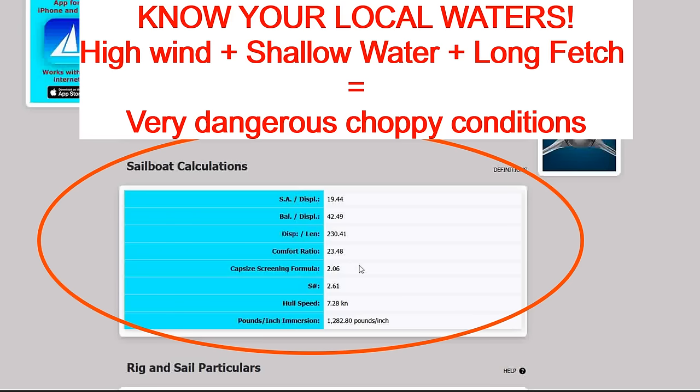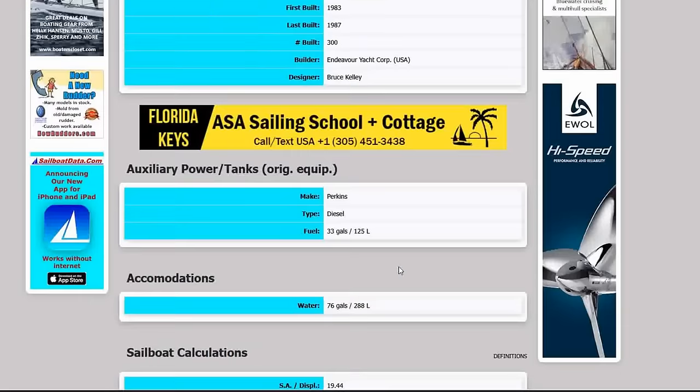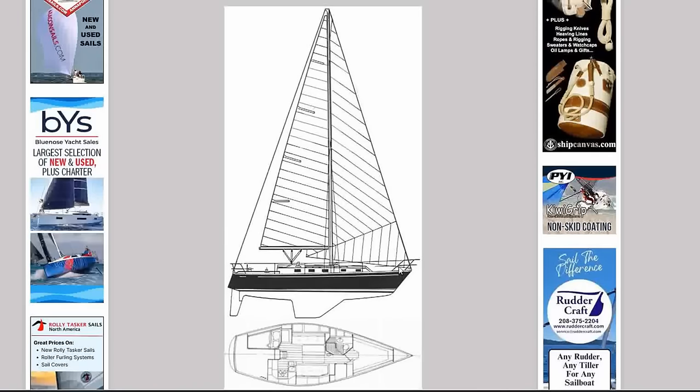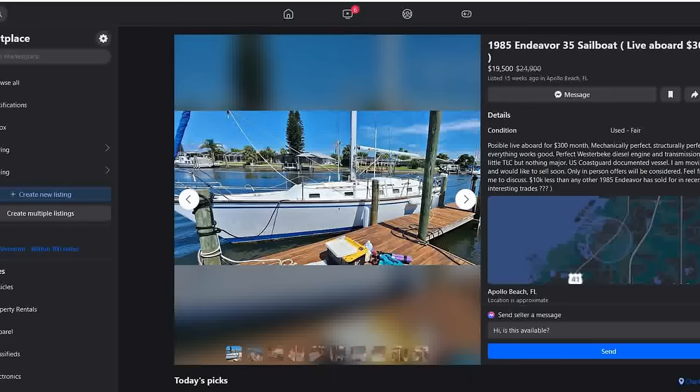Capsizing screening of just over two and an S-factor of 2.6 — so a lively, fun boat. If you have the capability to do a little fixing-up and you're in the Florida area, this might be a very good boat to invest your time and energy in. A very popular, seakindly, fast boat and would be great for that kind of money. Number 10 this week: the 1985 Endeavor 35.